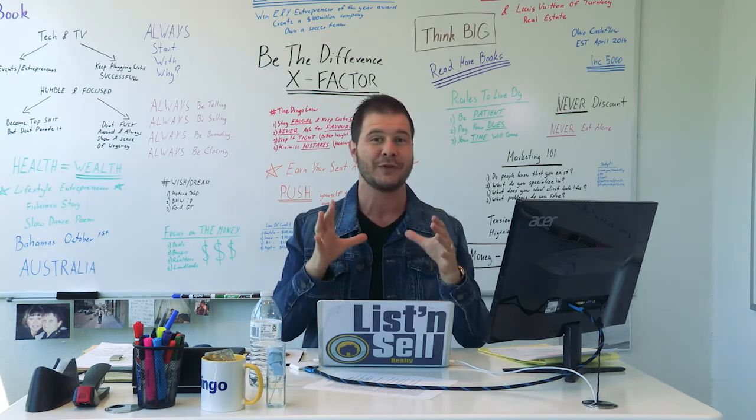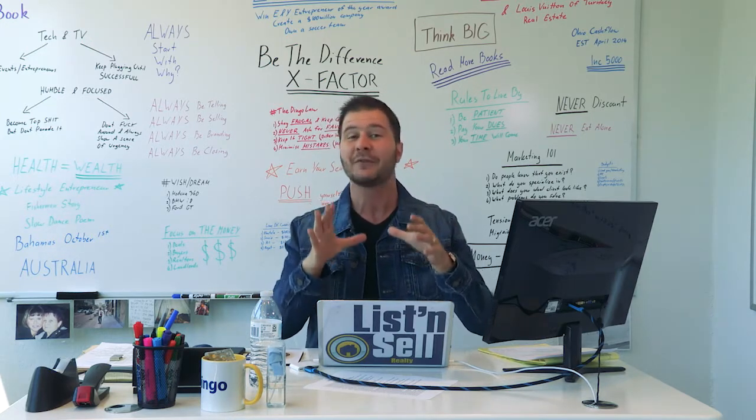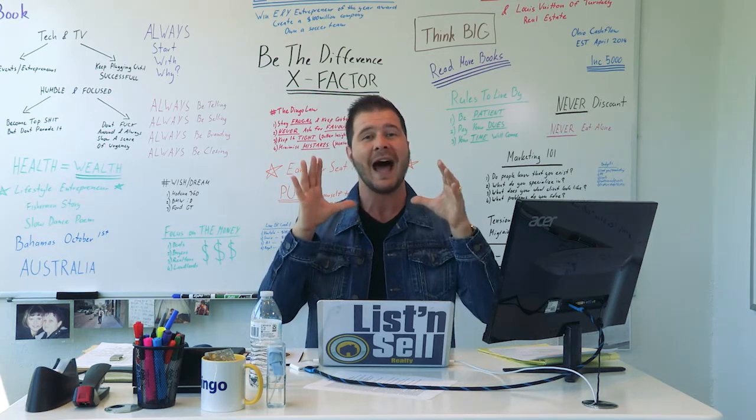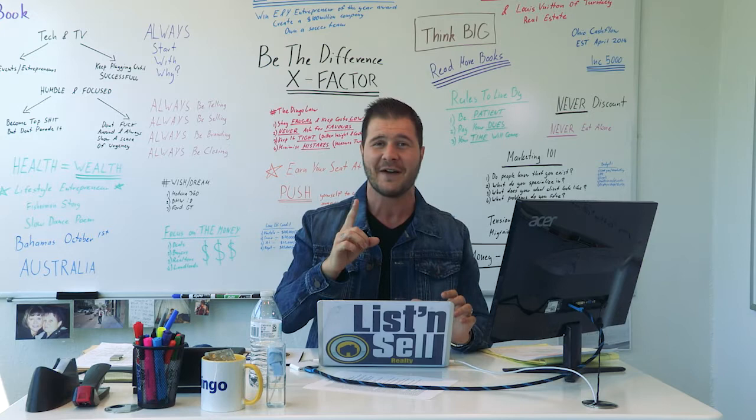Guys, you really have to immerse yourself in the numbers and you really have to know all of the right people. Your network equals your net worth. So please, that's the first thing that you have to do.